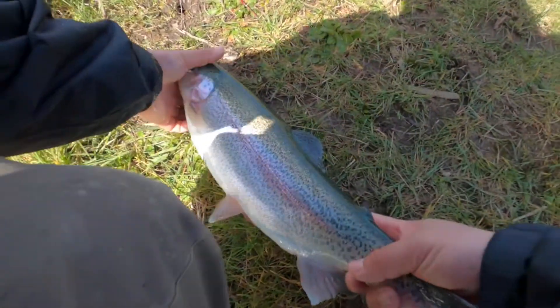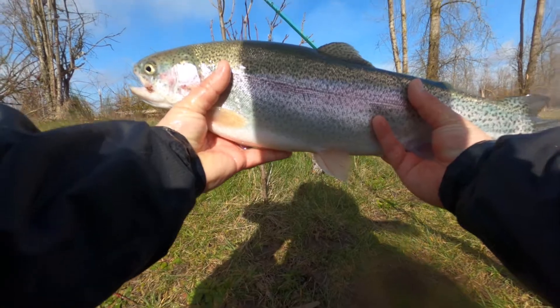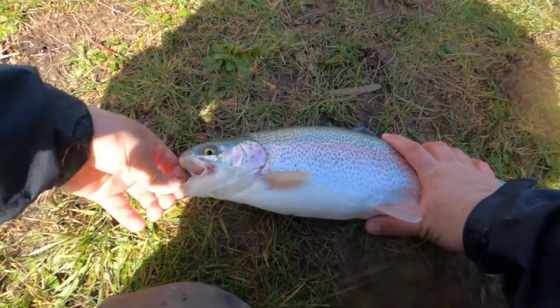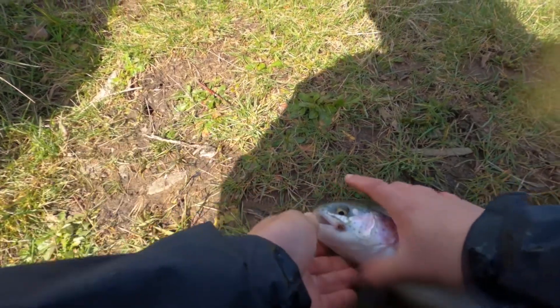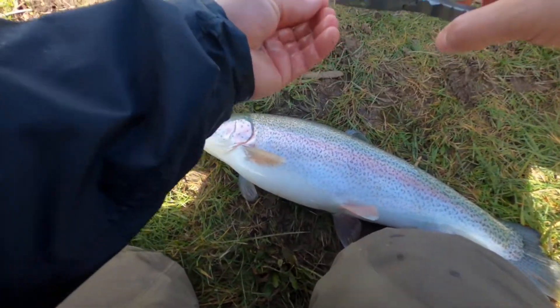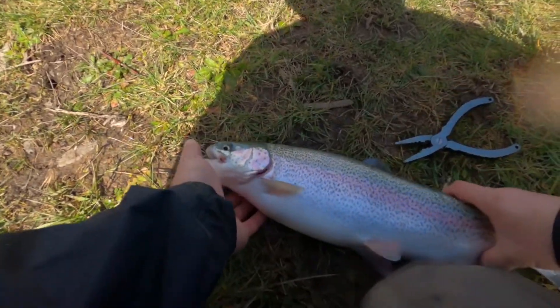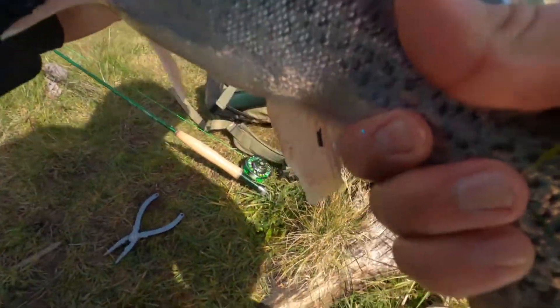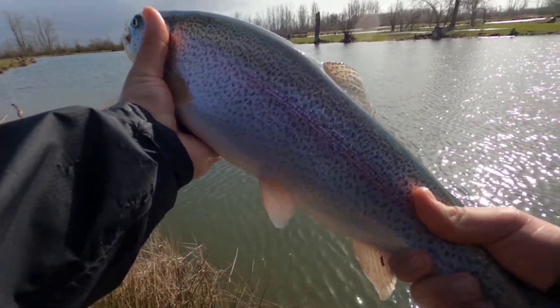Oh, that is a nice healthy big one, man — geez, look at that! Oh my gosh, that is freaking awesome. Let's try to let this girl go. Looks like she's actually got another hook in her — I'm gonna try and get that out real fast. Look at that, it's a puny little hook too, tiny little guy. That is a nice trout right there. Just let this big girl go right over here — heck yeah, freaking awesome trout, man.